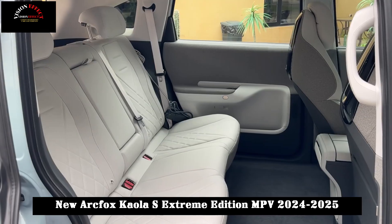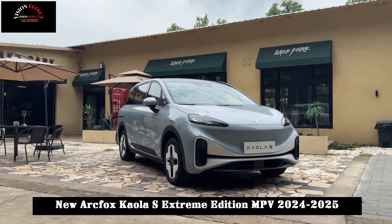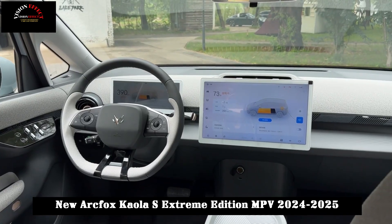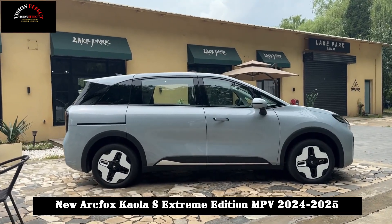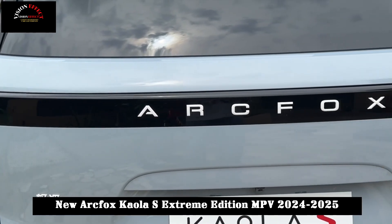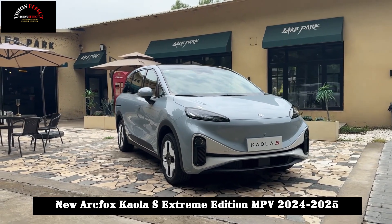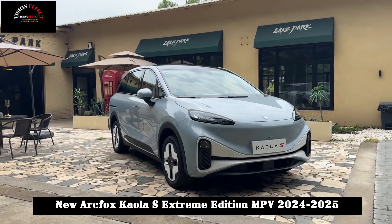It also performs well in terms of intelligence. The combination of a 10.25-inch LCD instrument panel and 14.6-inch central control display is equipped with a Qualcomm 8155 chip, supports L2 Intelligent Assisted Driving System, and is equipped with 12 ultrasonic radars, 4 high-definition cameras, 3 millimeter wave radars, and one intelligent front-view camera. The panoramic-view automatic parking controller also provides drivers with a more comfortable and safer driving experience.